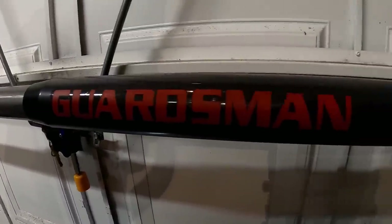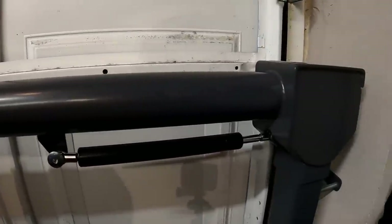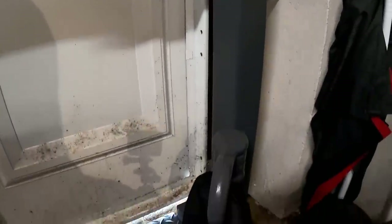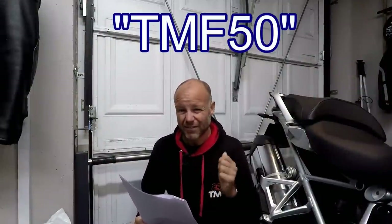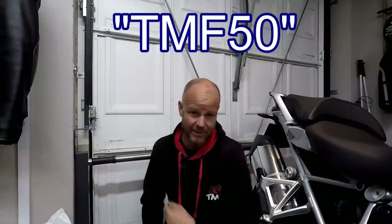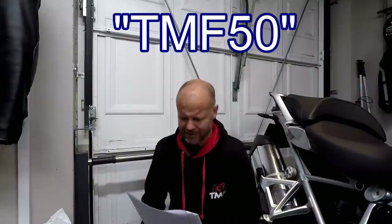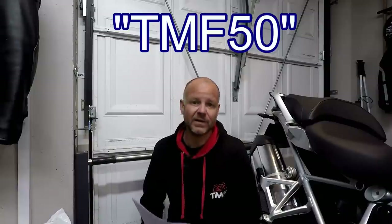If you do want one of these, they come from a company called Image4Security, and I've teamed up with them to get you some money off. If you use the code TMF50 — I'll put a link below and also the code on screen — you can get £50 off one of these. You can install them yourself or you can get them to come and install it for you. I got them to do mine. So £50 off using the code TMF50 if you want one of these — well worth checking out. Link below.